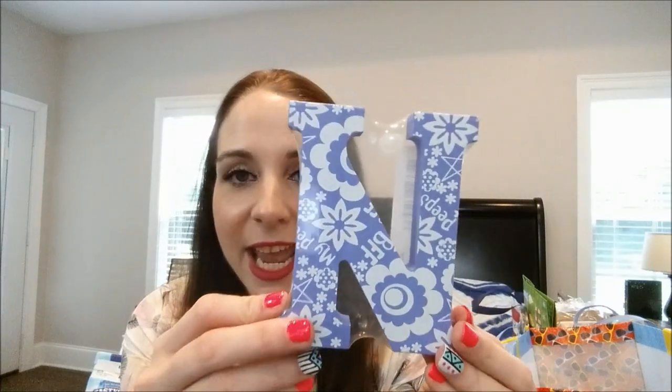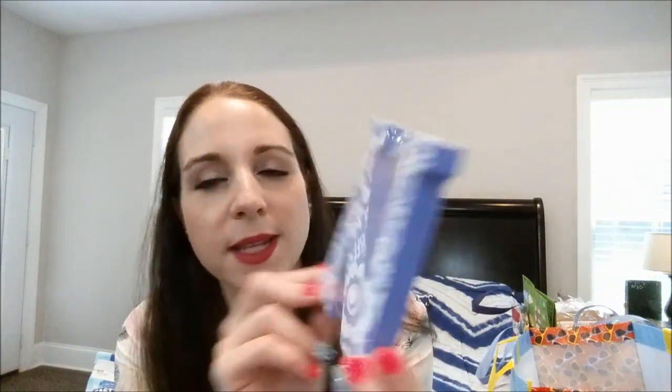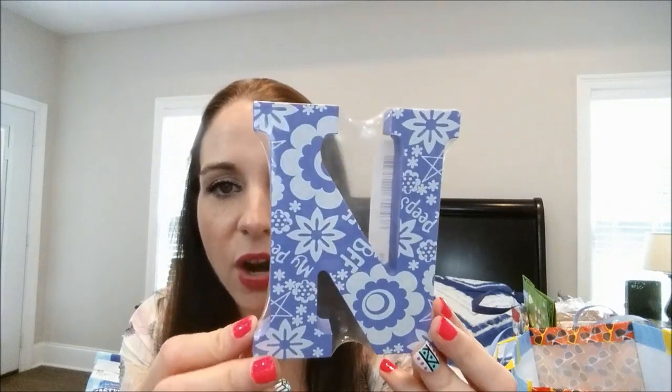I've seen a lot of people haul these wooden letters and I thought they were really cute, so I got one for my classroom. This is obviously an 'N' — I had to dig for it, it was the last one. It says 'My Peeps' and has little flowers and stars on it. They have different colors and different letters — I took pictures at the end. It's just a wooden block letter and I thought it was super cute.